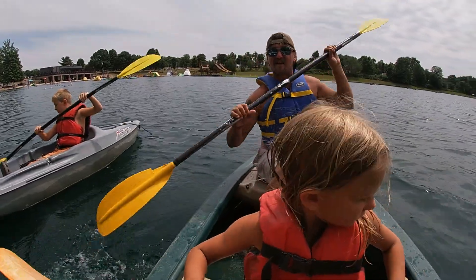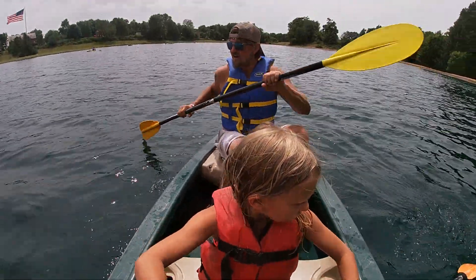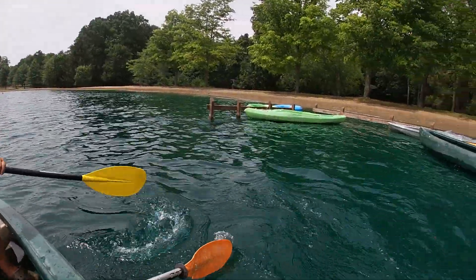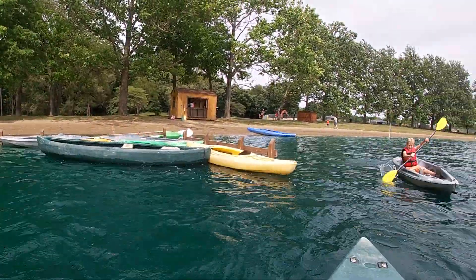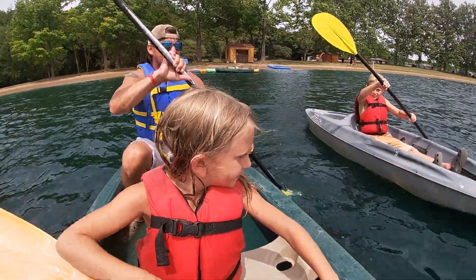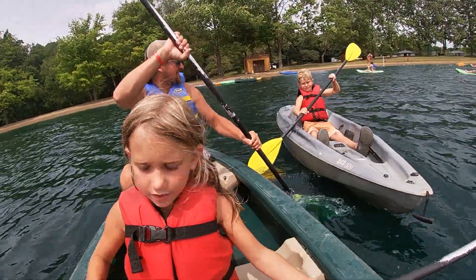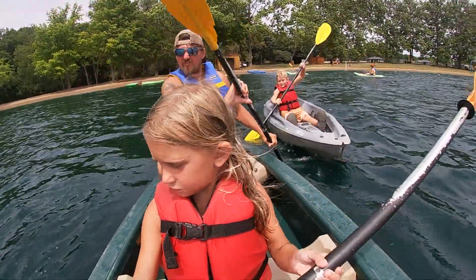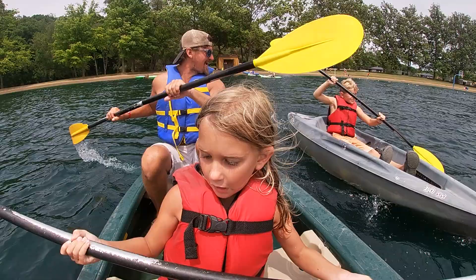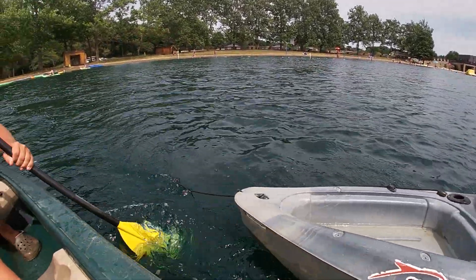These kayaks are at no additional cost — they're included in your stay. These are free. And honestly, there's enough of them where you didn't have to wait in line. There's a lot of options. It's fun!